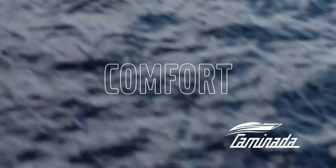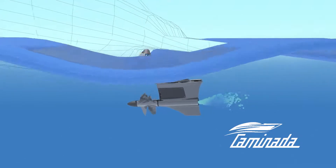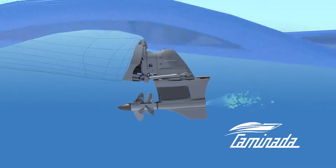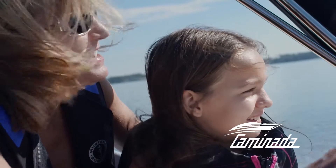Comfort. With the Forward Drive under the boat, the noise and exhaust exit the drive well below the waterline. That means less fumes and more comfort on deck. And the Duo Prop helps smooth the ride.